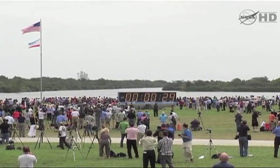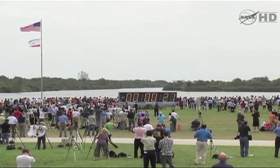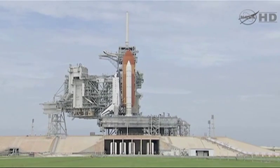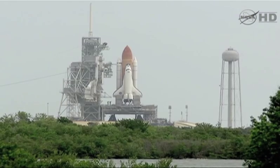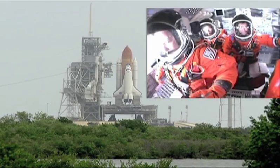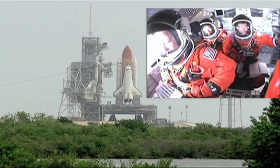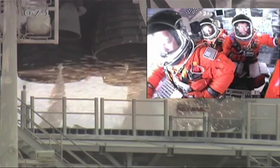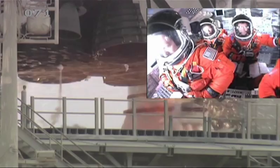T-minus, handoff to Atlantis as computers has occurred. Solid rocket booster nozzle steering check in work. Firing chain is armed. Go for main engine start. T-minus 10, 9, 8, 7, 6.